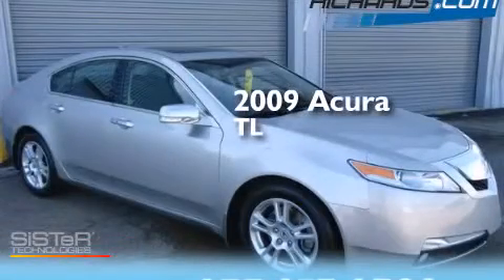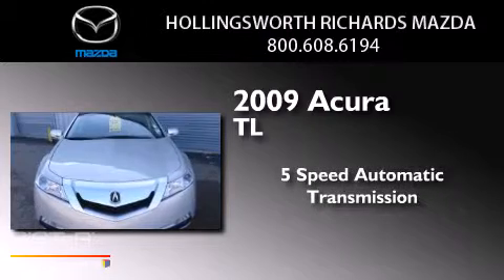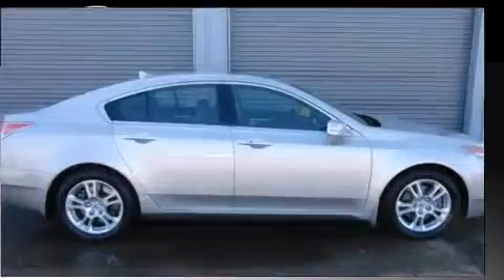This is a 2009 Acura TL. This car has a 5-speed automatic transmission, a 3.5-liter V6, and all-new tires.